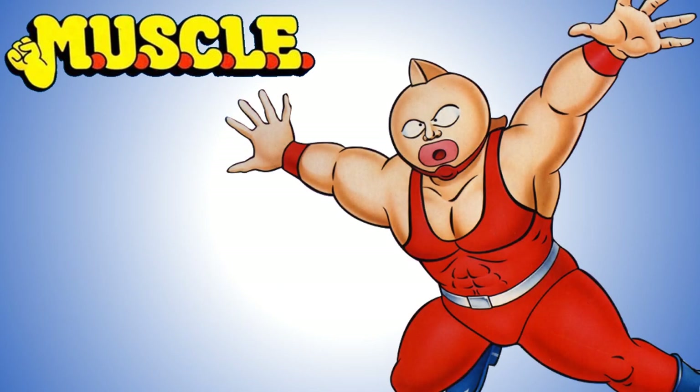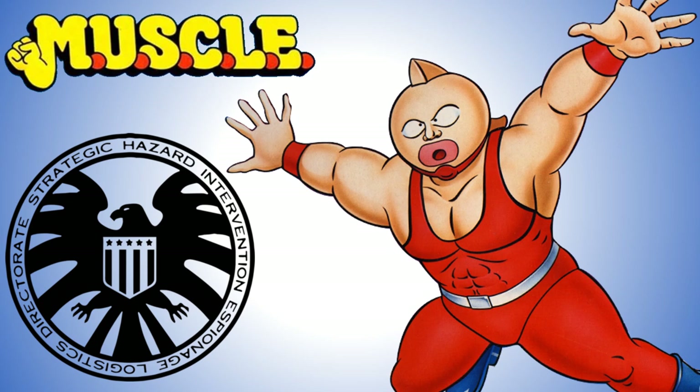Sometimes I have to stretch it, but it's better than SHIELD's initial acronym, so what are you going to do?